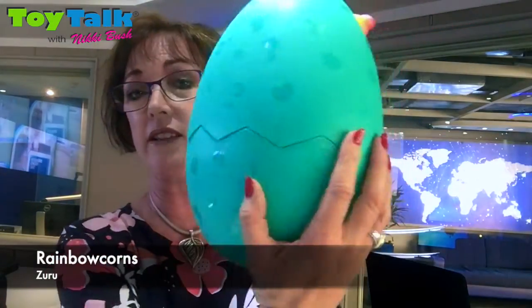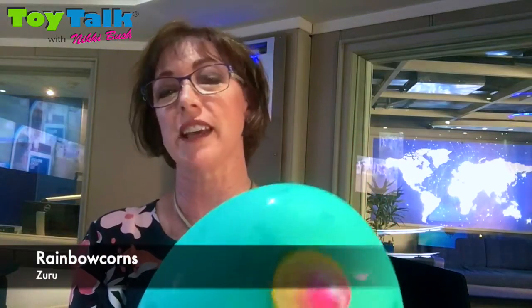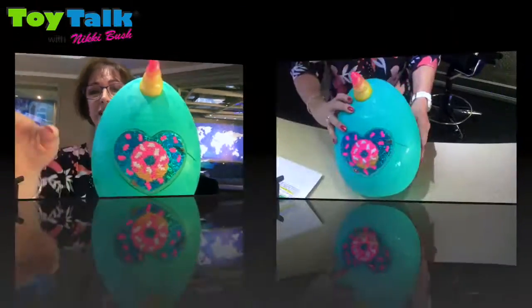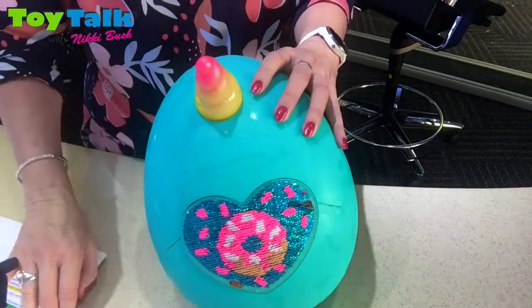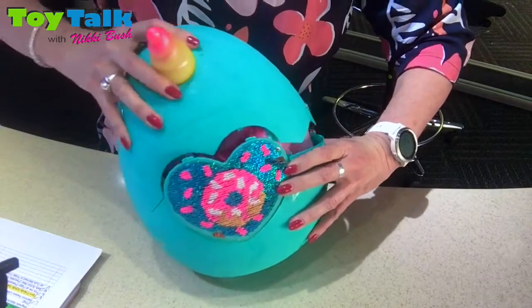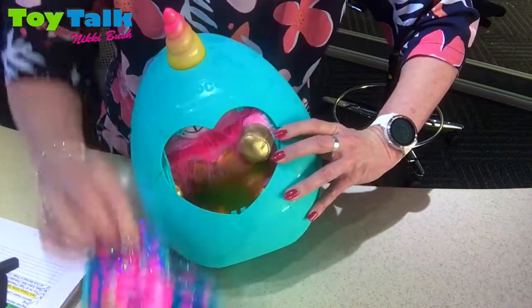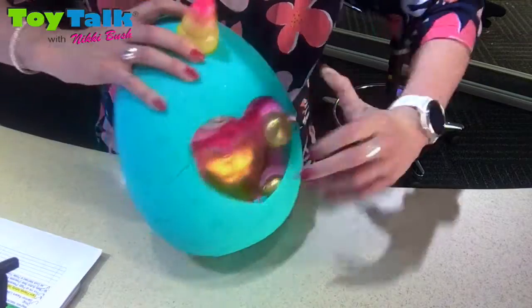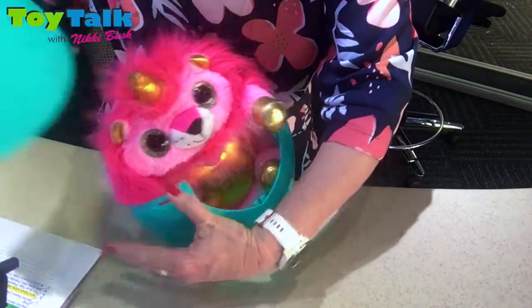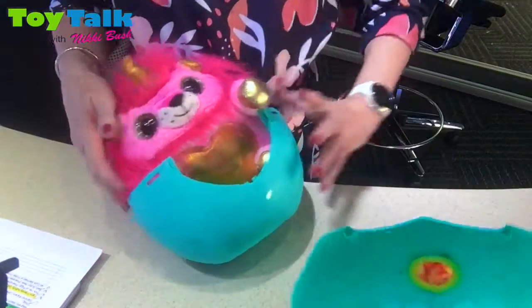It's a giant-sized egg — hatching toys are all the rage at the moment, and this one is actually really cute and has lots of play value. So let's unbox this and see what's inside. There's our egg and we're going to open it up. On the front is this sensory heart, and this is why we've chosen this product — it's very, very sensory, sensorpathic play — and voila, we have our Rainbow Corn!